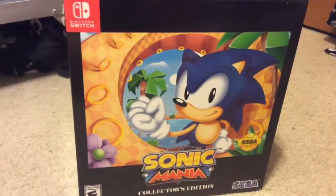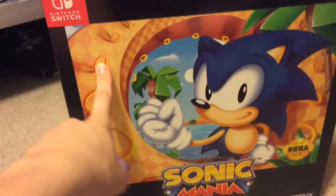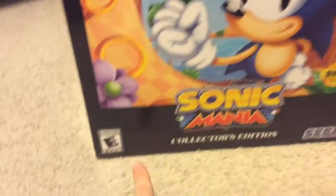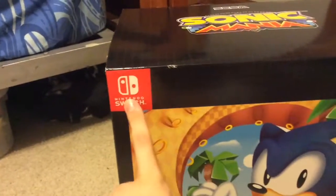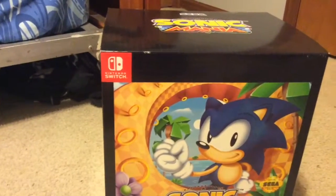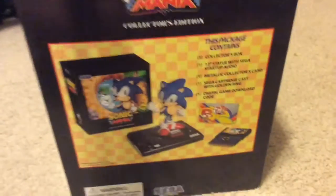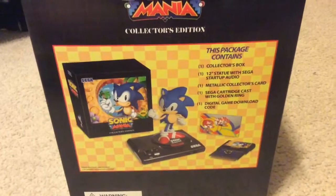I'm doing this rather quickly because I'm eagerly waiting to play the game. The first thing you'll notice is the box art itself — it's very nice, circular. It's a Sonic Mania collector's edition; there's a Sega logo and it says the console you ordered it for. I have the Nintendo Switch version. There's also a PlayStation 4 version, Xbox One version, and the PC release is coming out on August 24th. The Sonic Mania logo at the top looks very nice.